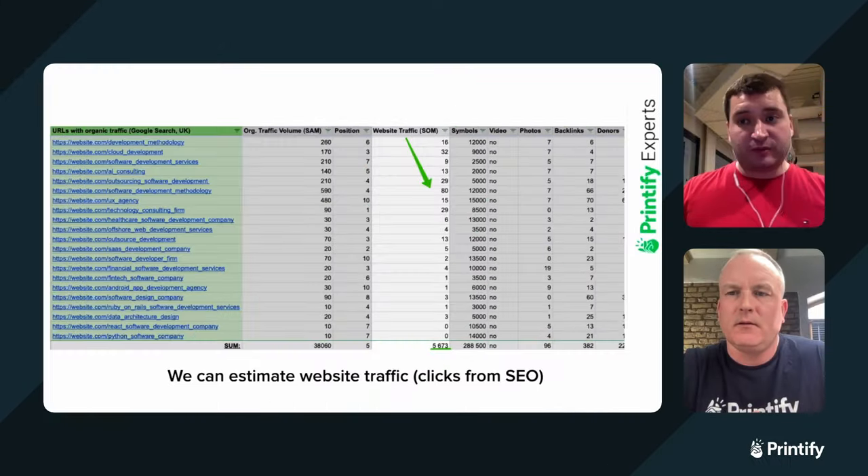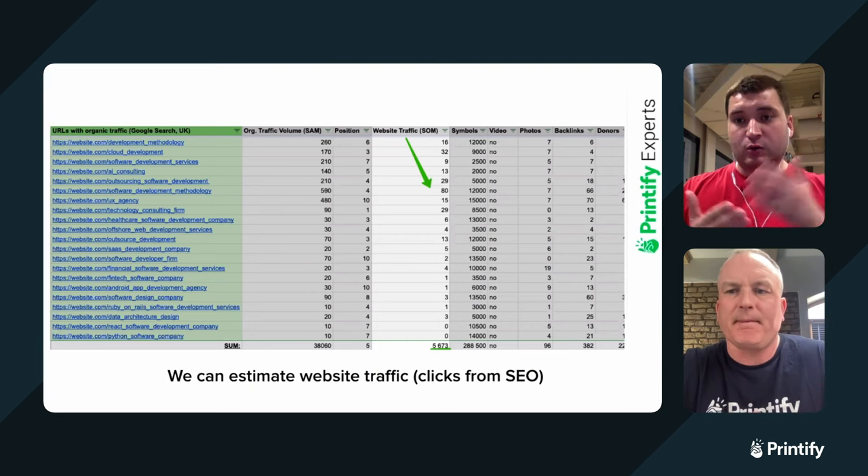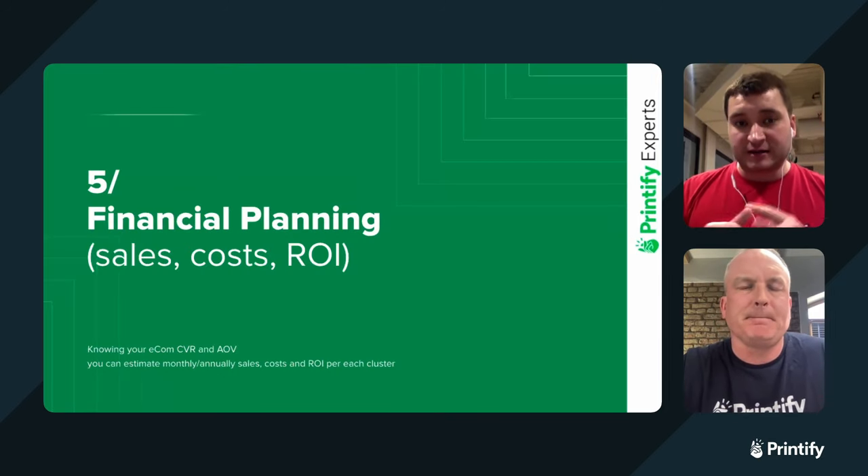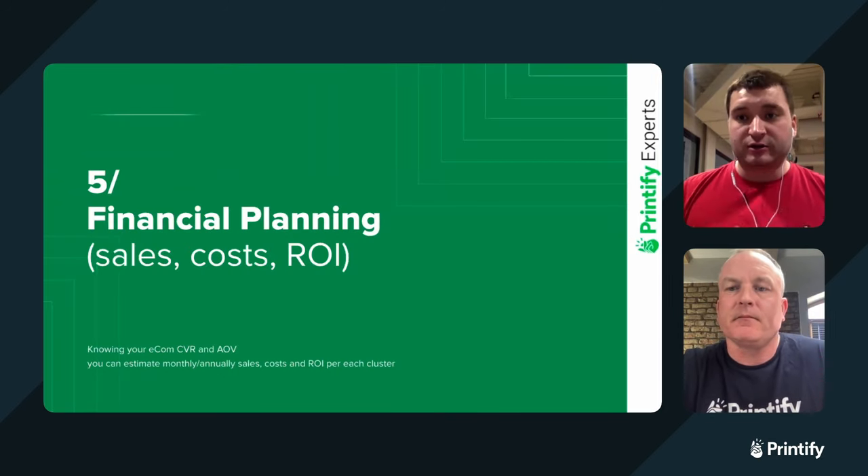This is advanced level when you're really collecting the numbers. But as you can see, when you go one by one, step by step, it's really achievable — it's really easy to do. That's how our researchers work, that's how the best agencies on the market work. Now I'll show you an even more advanced level: how to make the financial modeling with sales, costs, and return on investment.